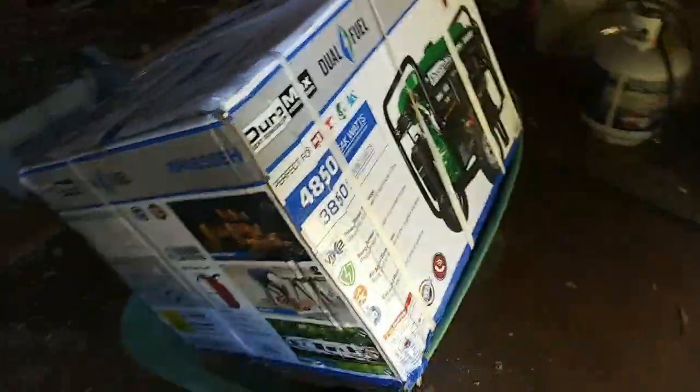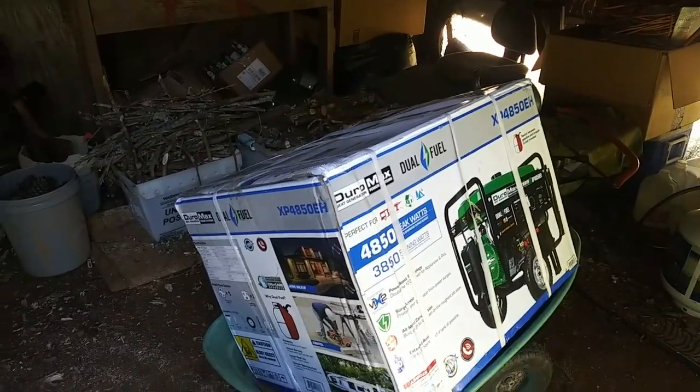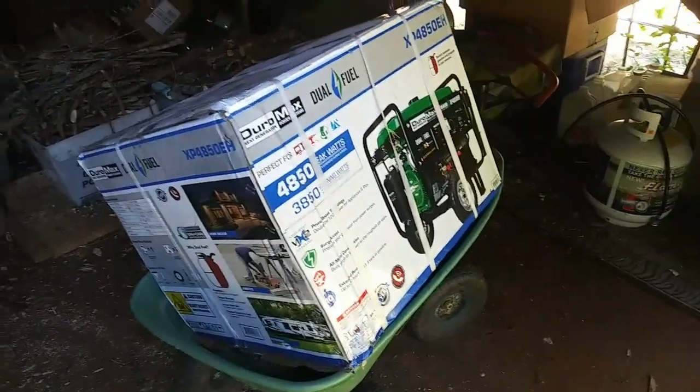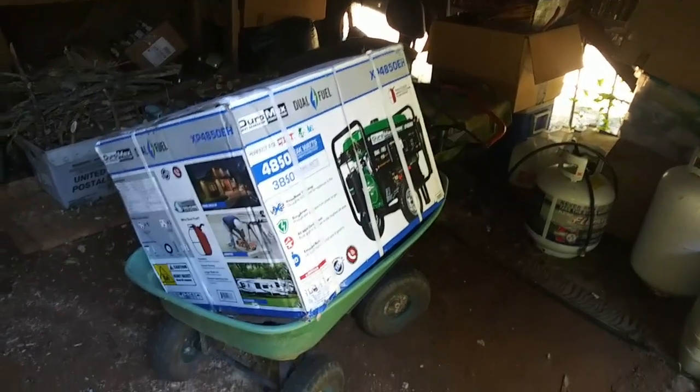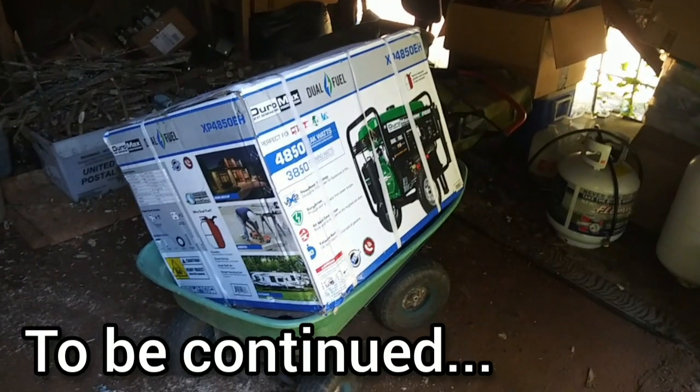I'm gonna go take a rest and then make sure I have the manual downloaded — I'm sure there's a manual inside here. I'm gonna get my scissors, start snipping, and see if I can get this thing put together and going. That's all I've got for you today, see you in the next video!